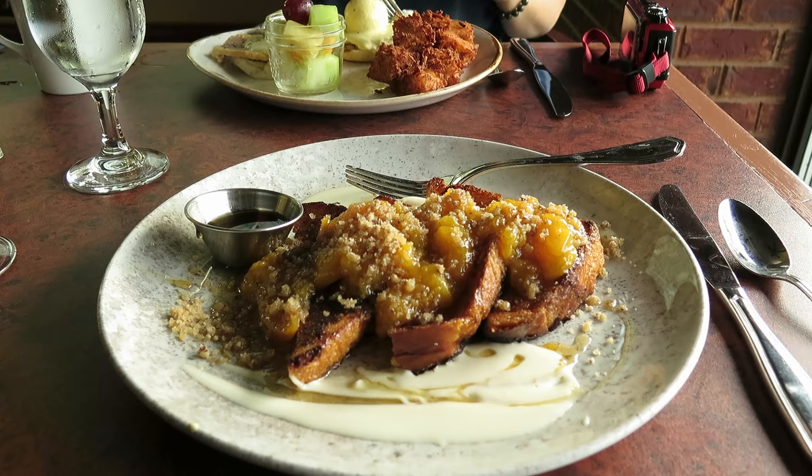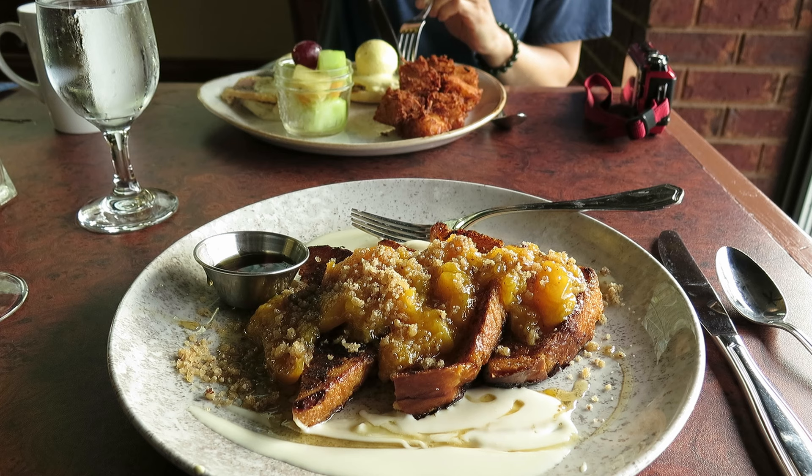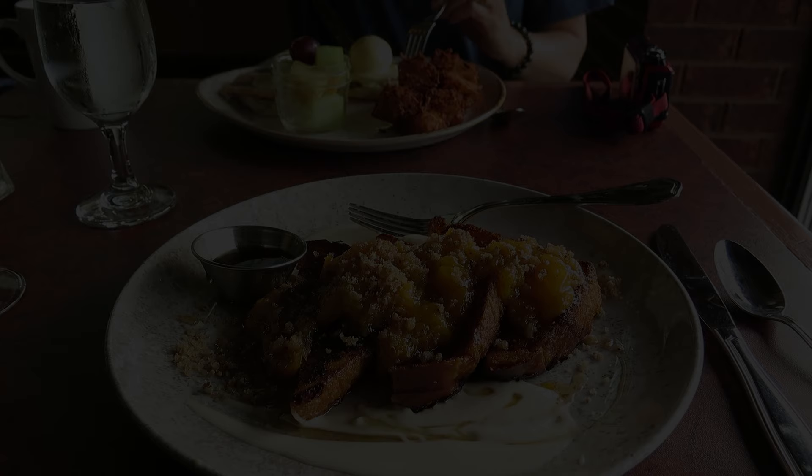I believe I ordered the apple cinnamon French toast. It was great, but there was a lot of sugar in there, so I would avoid it if you have any intolerances to a lot of sweets. I hope you enjoyed this tour of this old historic hotel. Thanks very much for coming over.